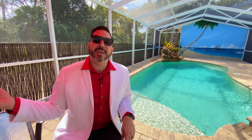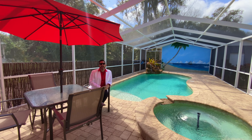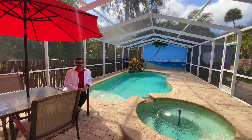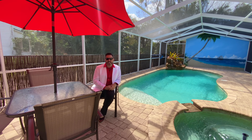Whether you're beachside or sitting poolside, you're a short walk from Riverside. Thank you for taking this tour with me. I'm Brian Griffin with Keller Williams Florida Partners, and until next time, you can visit me online at thegriffindifference.com.